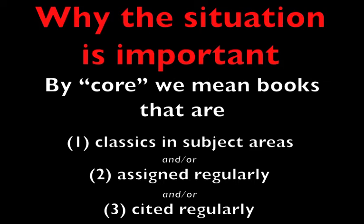Unfortunately, because of the situation we've described, most of the subject area collections in Warden Library are deficient. In nearly every discipline, core texts are damaged or non-scholarly editions of these titles, if they're not missing outright.